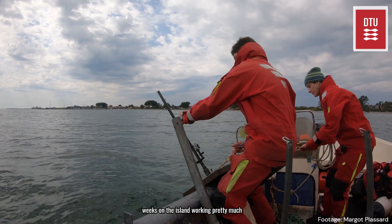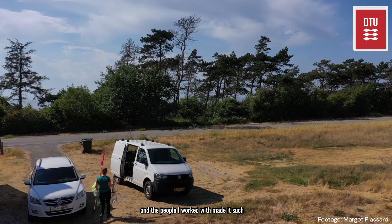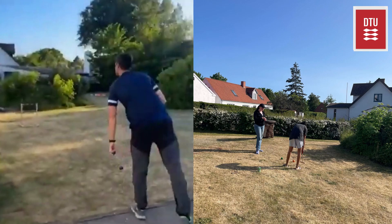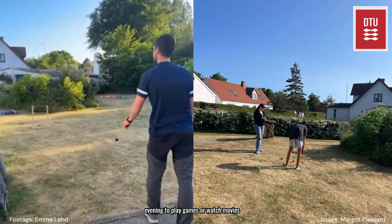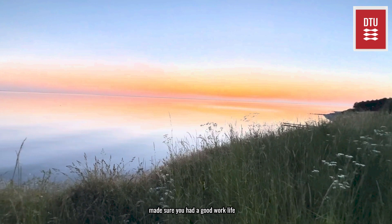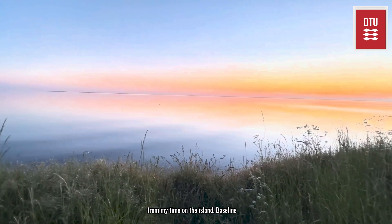We spent a total of five weeks on the island working pretty much non-stop. It was tough work but enjoyable and the people I worked with made it such a rewarding experience — plus we had amazing weather the whole time. We often took time to ourselves in the evening to play games or watch movies together, and I often took myself off for an evening swim or walk. When you were on the island it was important that you made sure you had a good work-life balance so that everything stayed enjoyable, and I have so many highlights from my time there.